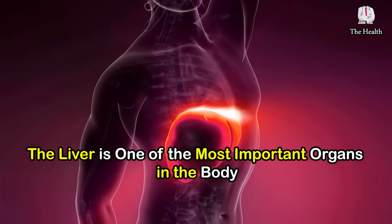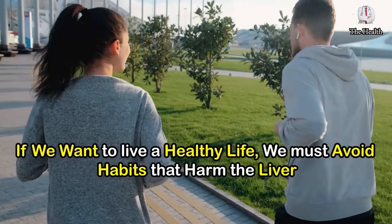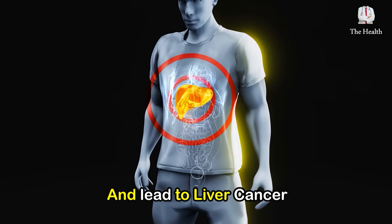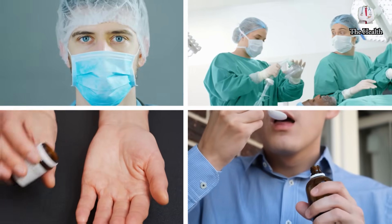The liver is one of the most important organs in the body. If we want to live a healthy life, we must avoid habits that harm the liver and lead to liver cancer. How does liver cancer appear at night? What should we do to protect ourselves from it? What are the treatment methods?